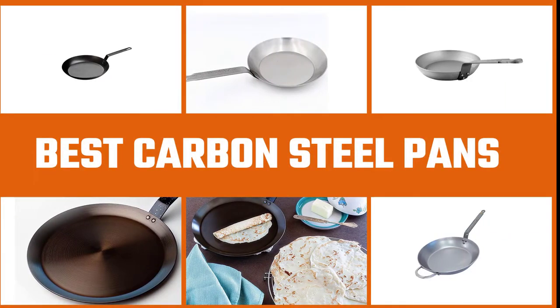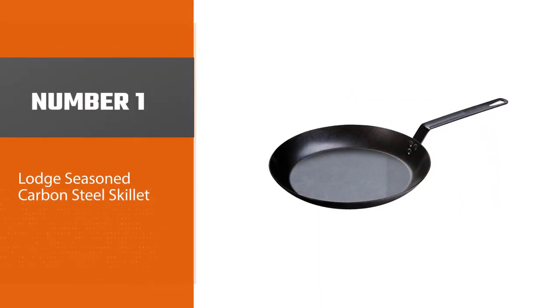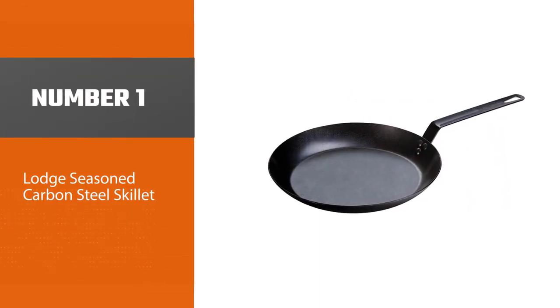Are you looking for the best carbon steel pans? Here we have picked the top five for this time. Let's explore them. Number one, most popular: Lodge Seasoned Carbon Steel Skillet.